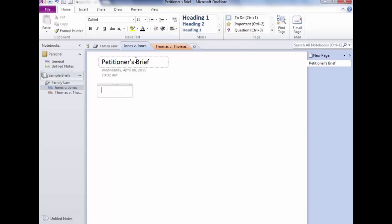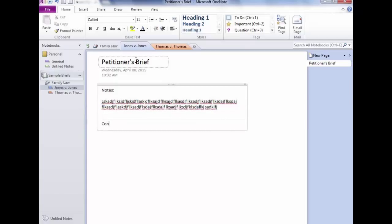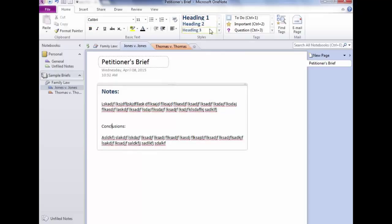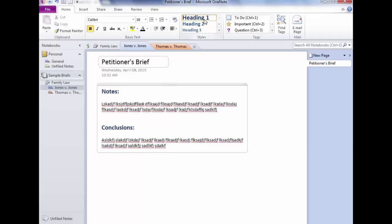Let's go ahead and start. This is a notes page — we're not putting the whole brief here, just notes. I'll type 'Notes' and then 'Conclusions.' Let's give this some formatting — I can click in 'Notes' and apply a style. Do you see these styles? Clicking one quickly changes the formatting, making it bigger and bolder. These are Heading 1, Heading 2, Heading 3, and various other styles you can use.